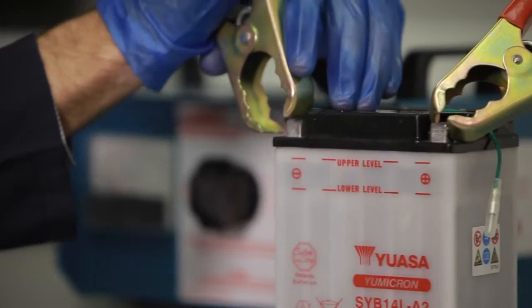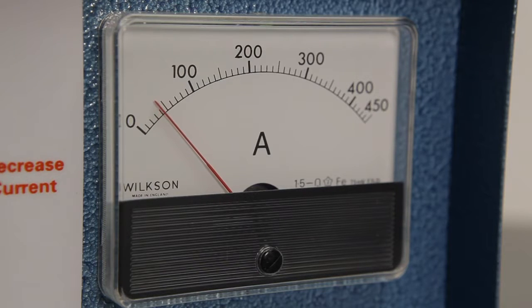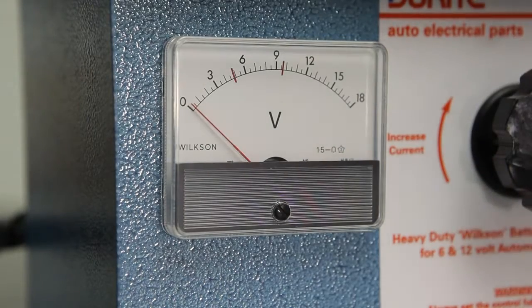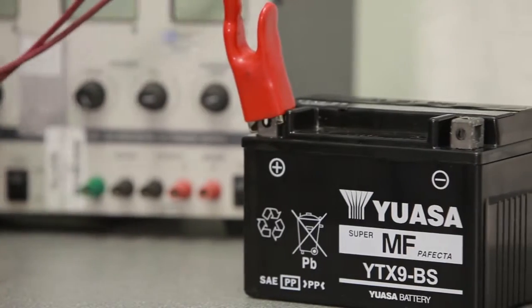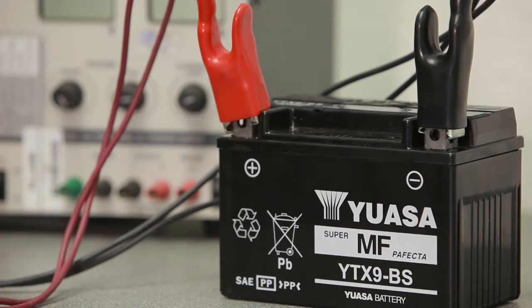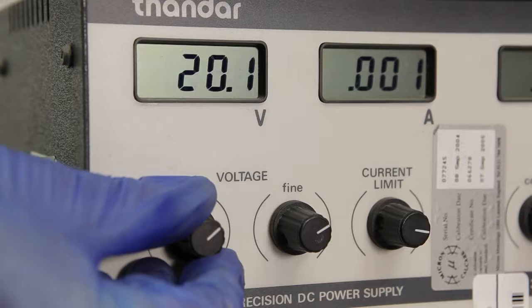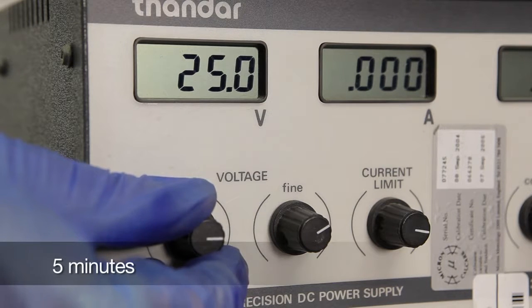Alternatively, there's a high rate discharge test. This test uses a special device to apply a load of three times the battery's ampere hour rating. After applying the load, measure the battery's voltage. A conventional 12 volt battery should have 12.4 volts and a sealed type battery should have 12.6 volts. If voltage drops below 11.5 volts during an unloaded test, specifically on a sealed battery, and the battery will not accept a charge at a normal rate, increase the charging voltage to a maximum of 25 volts for five minutes.